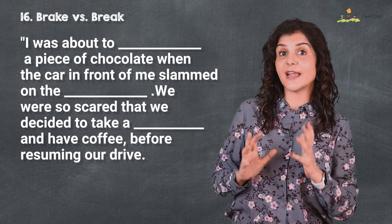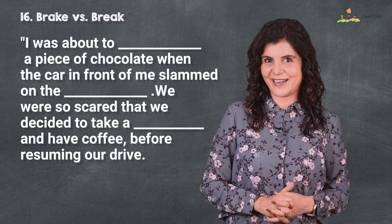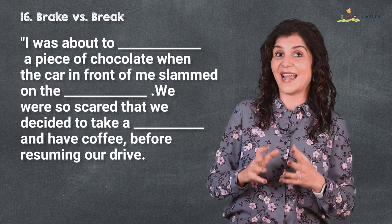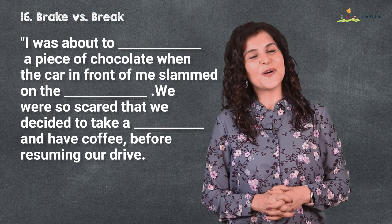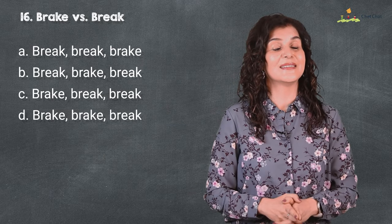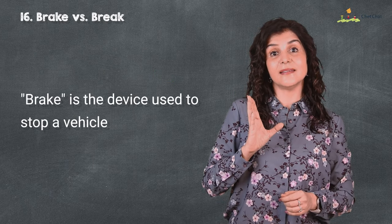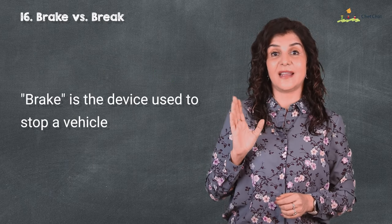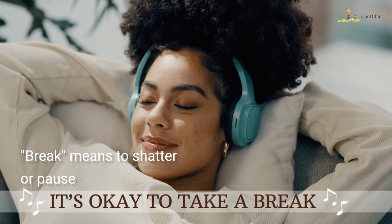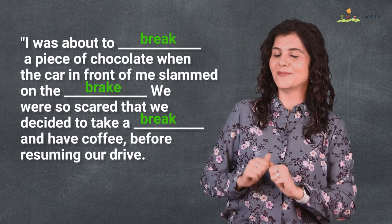At 16 is 'brake' versus 'break.' I was about to break a piece of chocolate when the car in front of me slammed on the brake. We were so scared that we decided to take a break and have coffee before resuming our drive. 'Brake' is a device used to stop a vehicle, while 'break' means to shatter or pause — like breaking a chocolate or taking a break during a long drive.